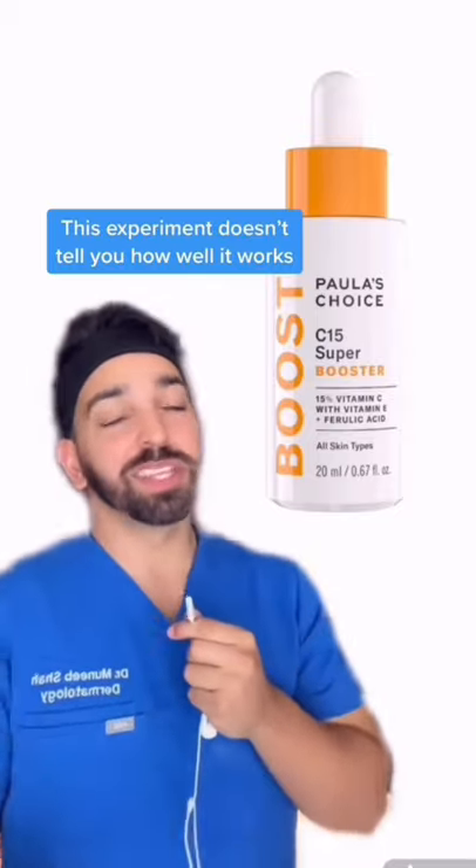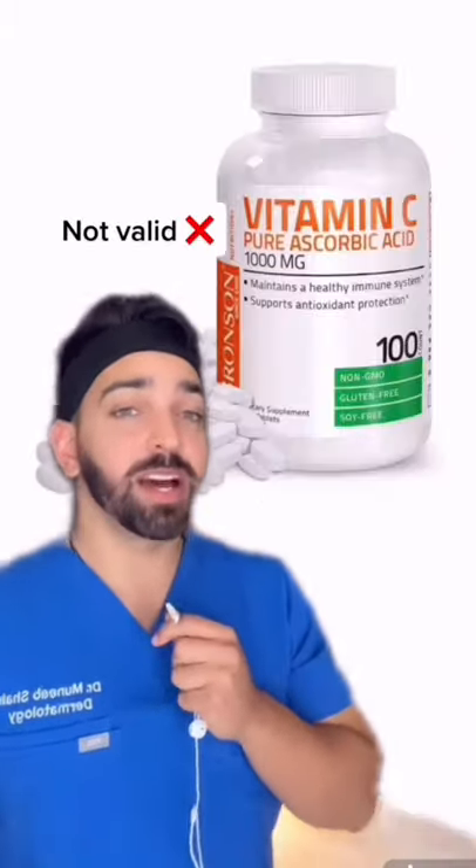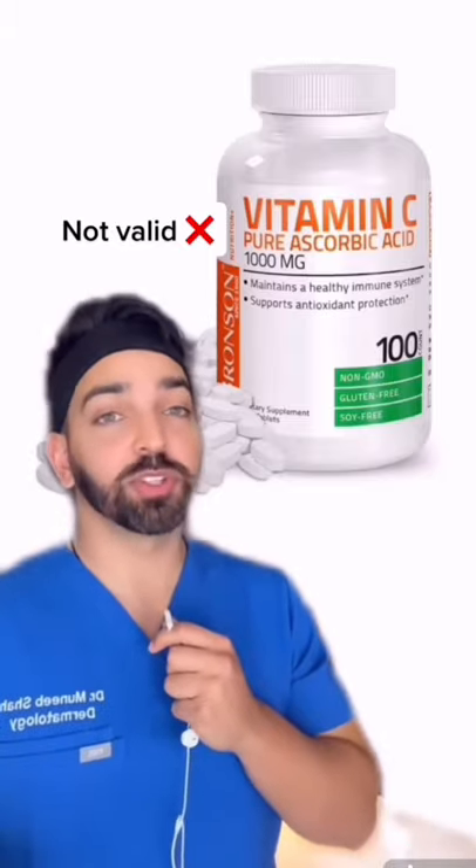But this experiment really doesn't tell you how effective this product is on the skin, because even crushed up vitamin C tablets will turn the solution clear.